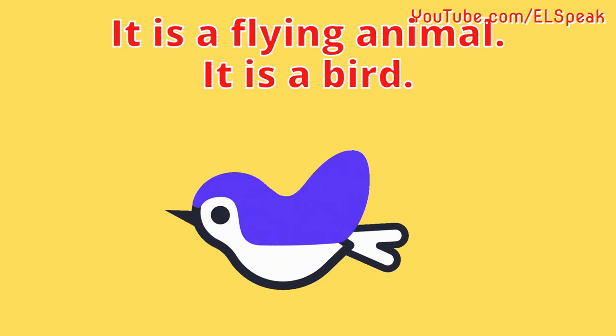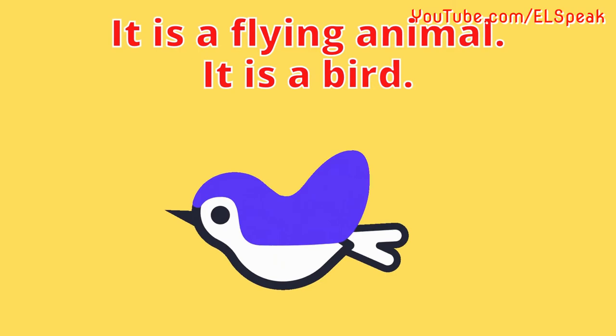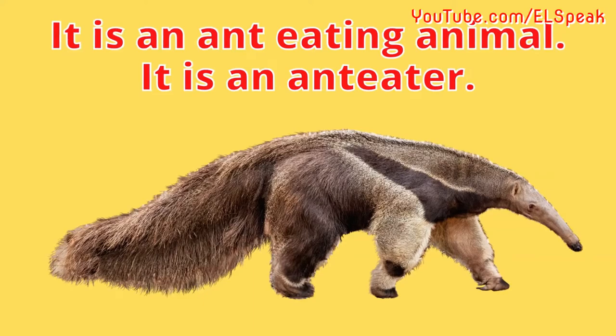It is a flying animal. It is a bird. It is an eating animal. It is an anteater. It is the largest mammal. It is a whale.